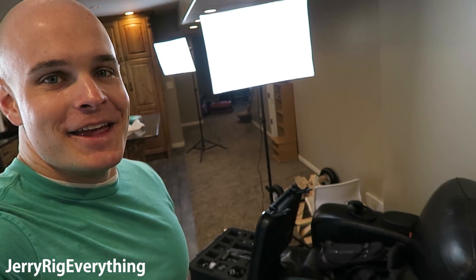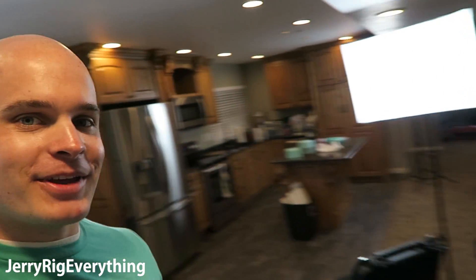Here we are in the basement of the King of Random's house. Show us how you make liquid nitrogen. I'm going to run you very briefly through the process of how I'm making liquid nitrogen right now. And if you listen very carefully, you can hear a tinking noise in the background — clunk, clunk, clunk, clunk. Let me show you what that noise is.